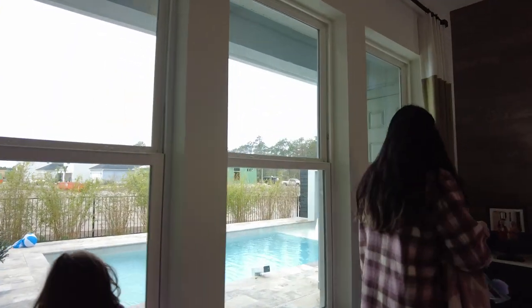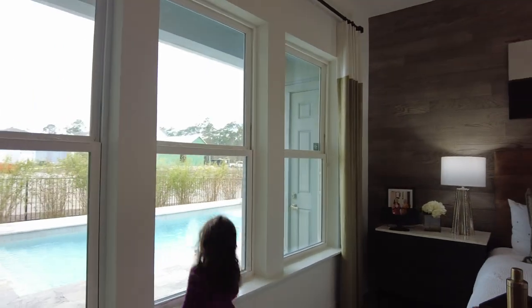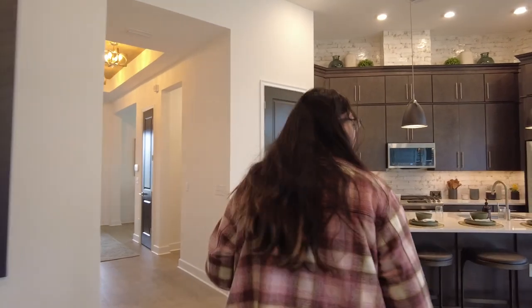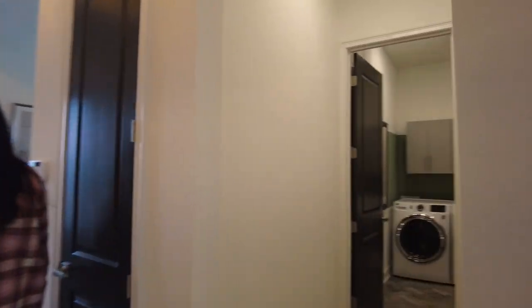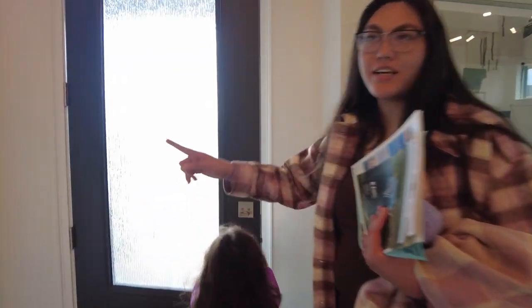That's probably storage right here, or the garage. I don't know where the garage is — it's probably at the back. You probably have to walk out this way and then open that door to get to the garage. This is pretty legit though. All right, we're done with this one. Thank you.